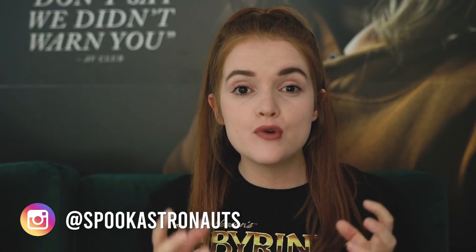Hi, my name's Emma and let's talk spooky stuff. Welcome back to my channel. I am very excited for today's video. Today I'm going to be talking about some moody crime mystery thrillers that I think you'll really enjoy.